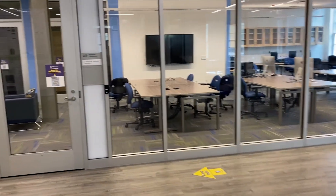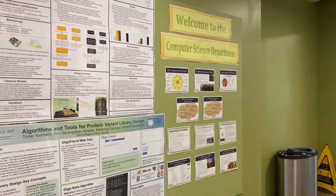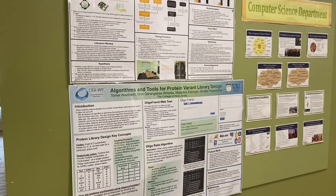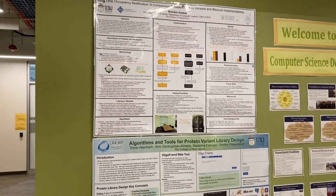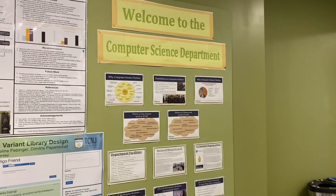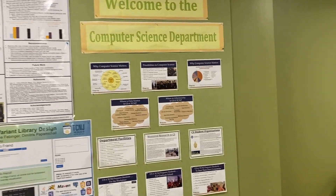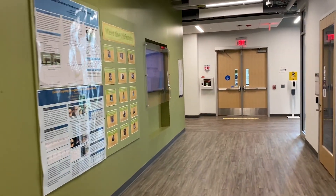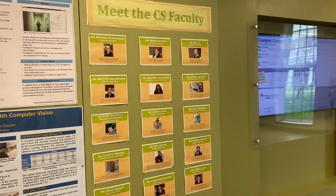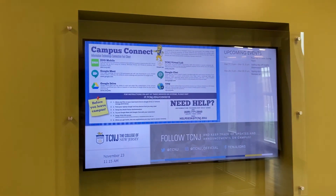We're going to continue walking down the hall. We're going to look at some of our boards here where we have posters from internship and mentored research presentations from previous years of our students, as well as a welcome to the department board with department information. Continuing down, there are additional mentored research projects, a quick intro to our computer science faculty, and an LCD screen with up-to-date information.